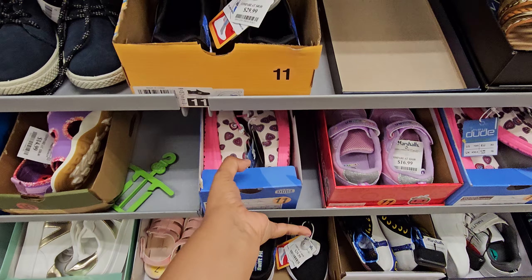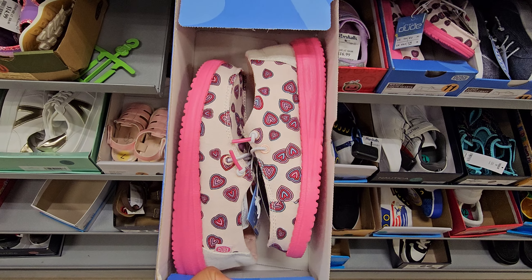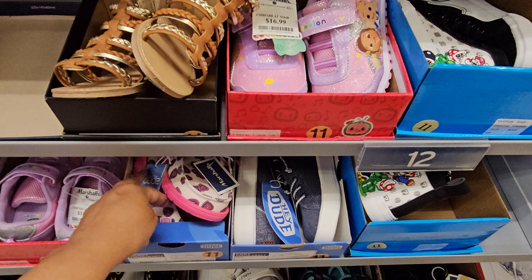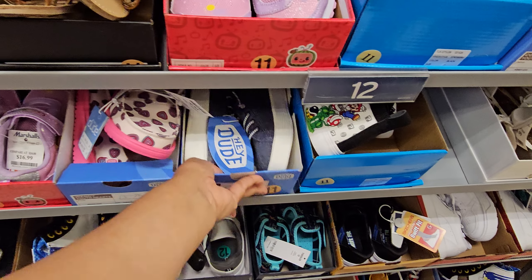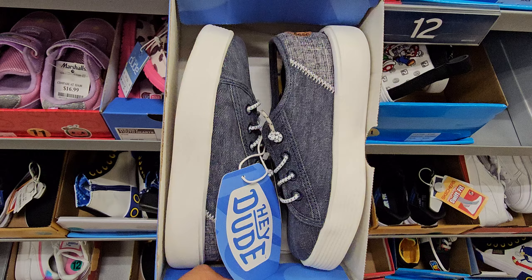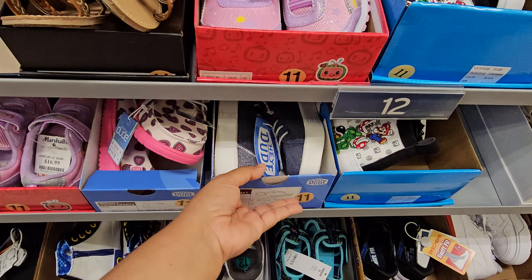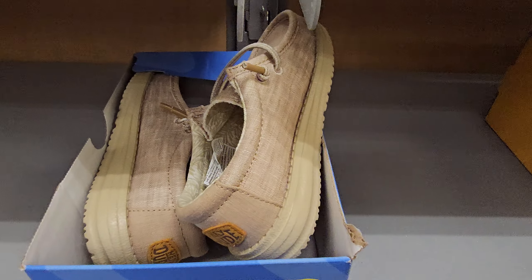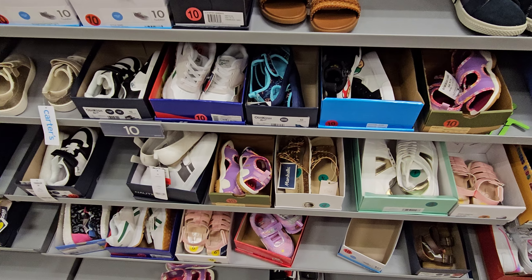These are kind of cute — I think these are Hey Dudes, they're like little heart ones. They're cute for little children. Hey Dude — let me find out — $17. And then here's like a denim one, I think these are for girls though, it looks platform-ish. I'm not too sure — maybe boys or girls. These are cute, I still have the Mario ones.